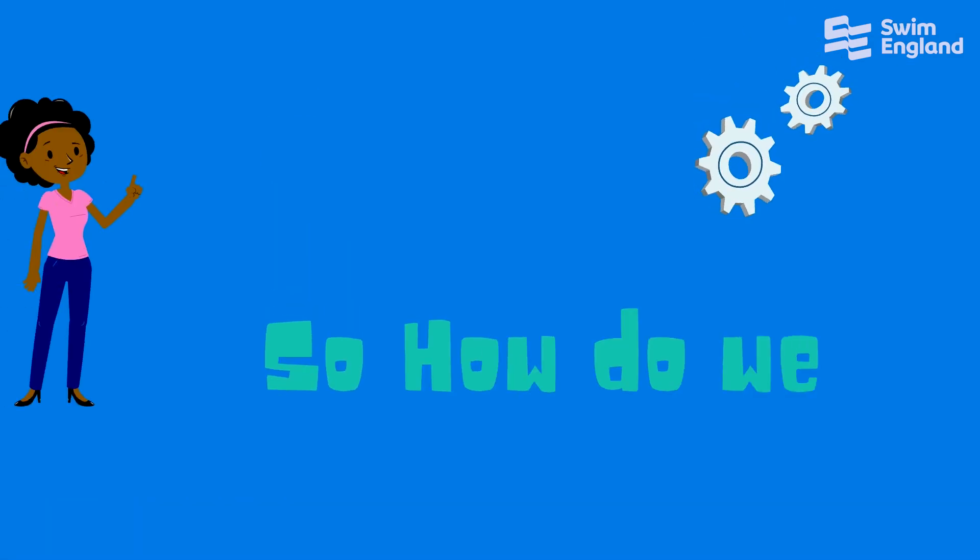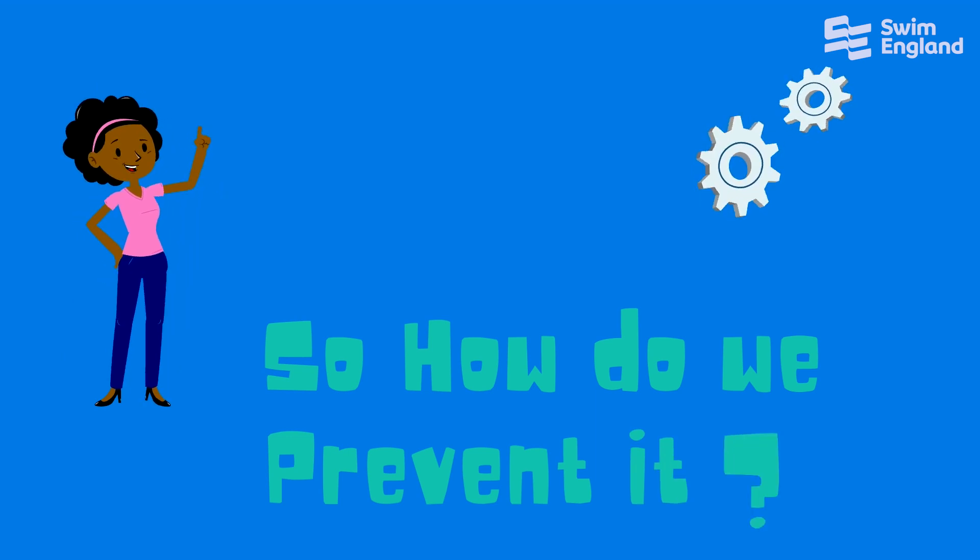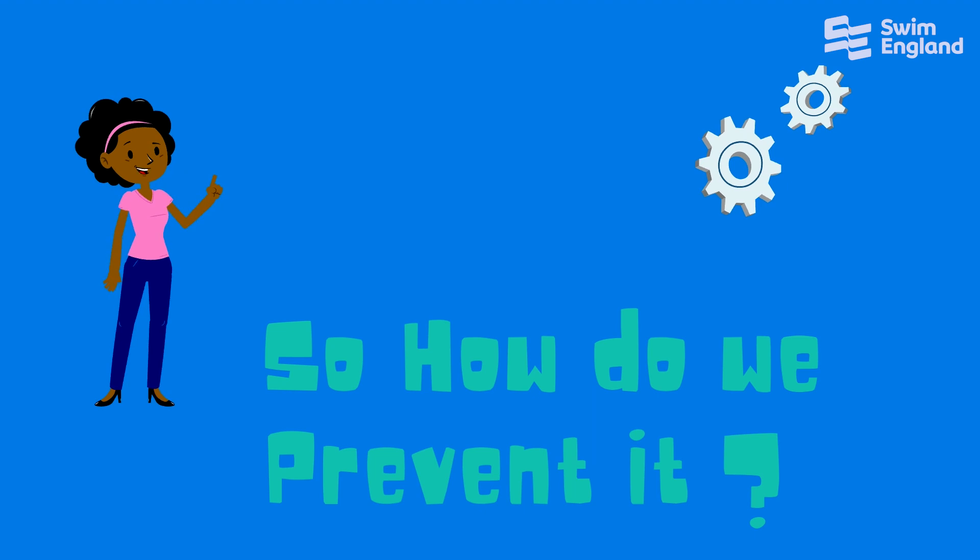So how do we prevent it? Here are 10 tips and 10 steps of things you can do to prevent cabin fever.